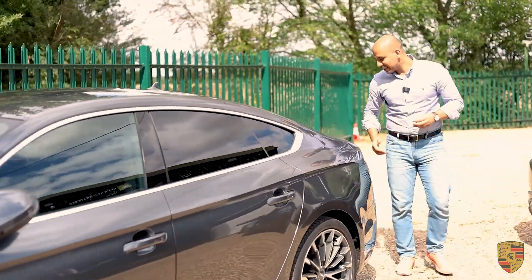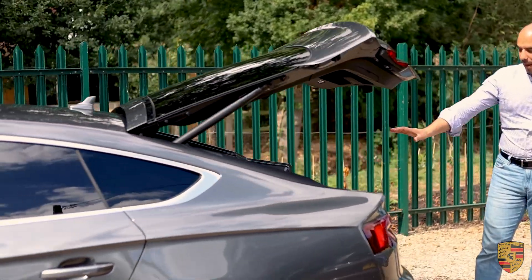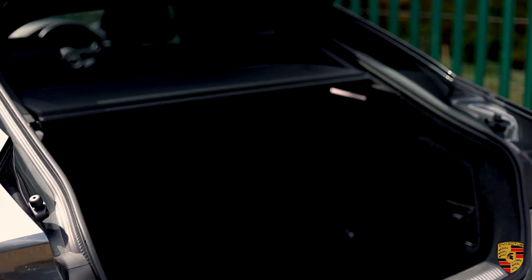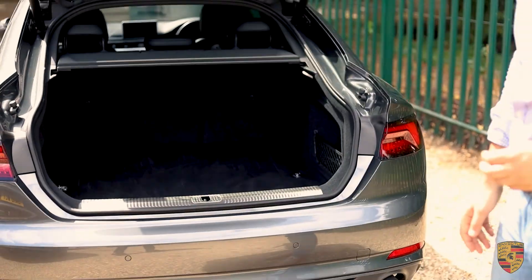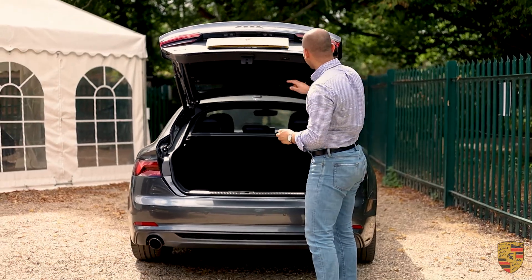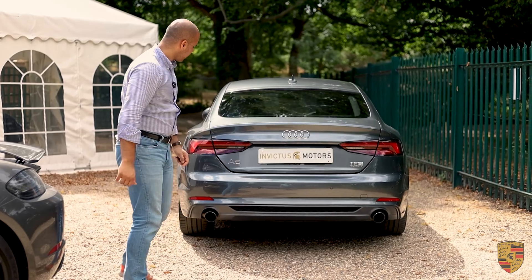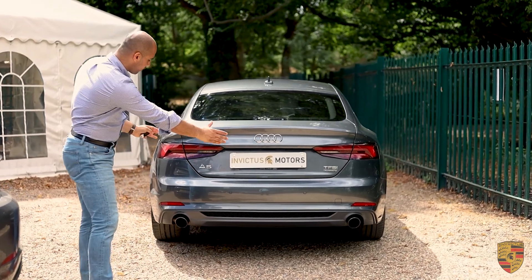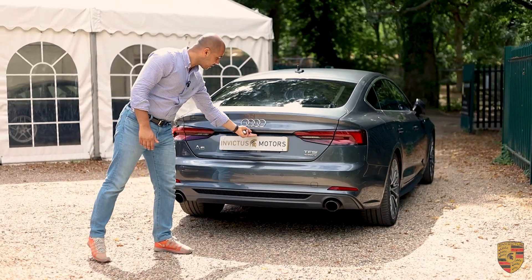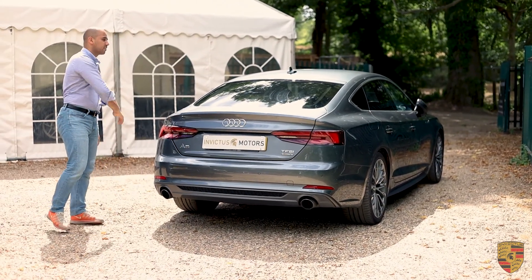On the back, you get this extremely spacious boot space which is power-operated. You get a lot of space, whether you've got a pushchair, camping gear, or whatever it may be. You've also got a beautiful exhaust system on the other side of the vehicle, a rear parking camera including rear parking sensors, as well as front parking sensors.